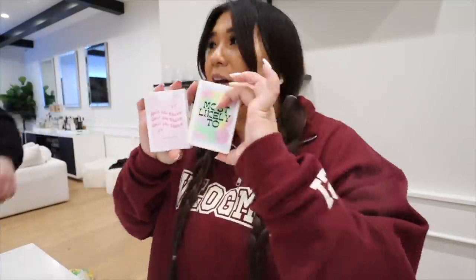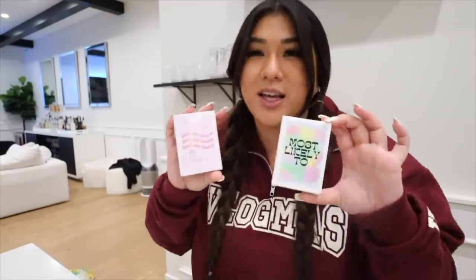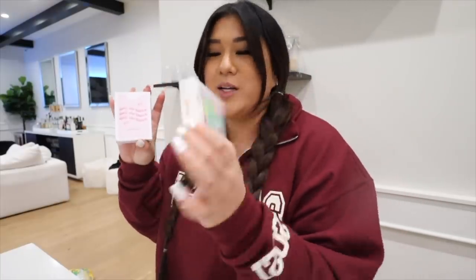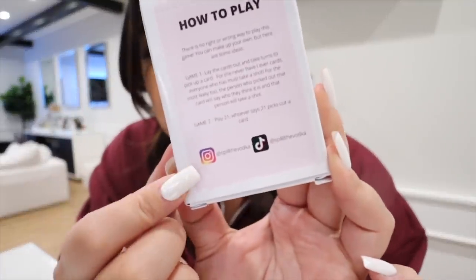I love taking drinking games traveling and things like that. The small business haul today: the Sprinkle Glitter Co drinking tumbler and the Spill the Vodka plus Most Likely To card games. I will leave them linked down below — they're on TikTok and also on Instagram. Super cute.